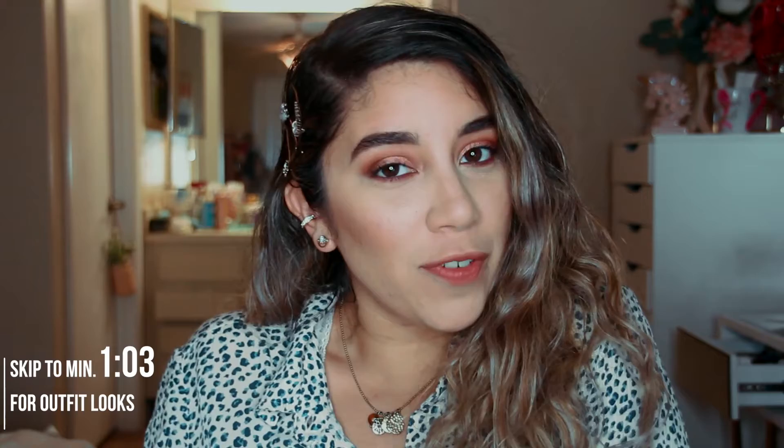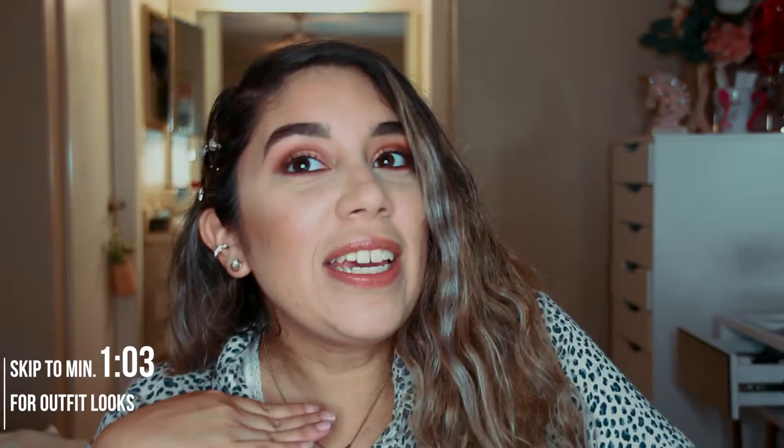Hey guys, welcome back to my channel! For those of you who are new, I'm Gloria Bell. Today we have an exciting video — it's back-to-school outfit ideas. I know I don't go to college anymore and already graduated, but I know a lot of you are either still in college or in high school, so I decided to create some outfit ideas for you for school time.